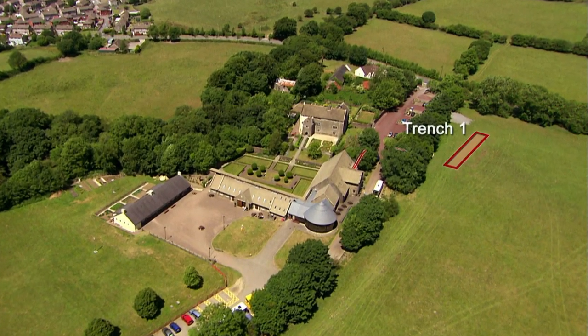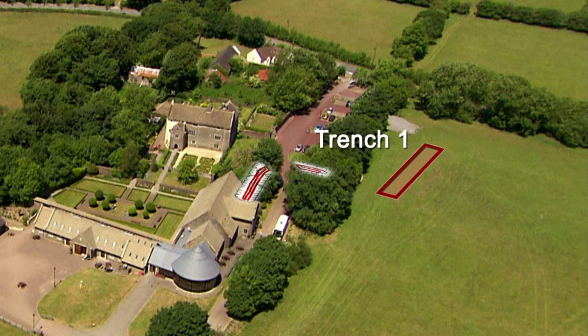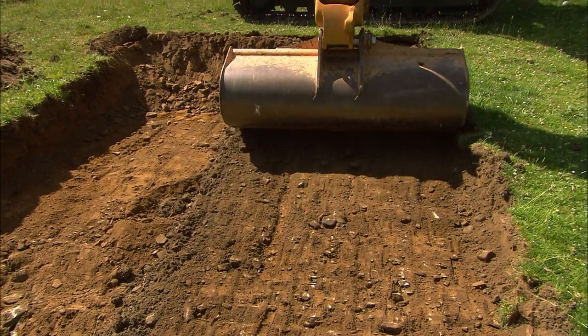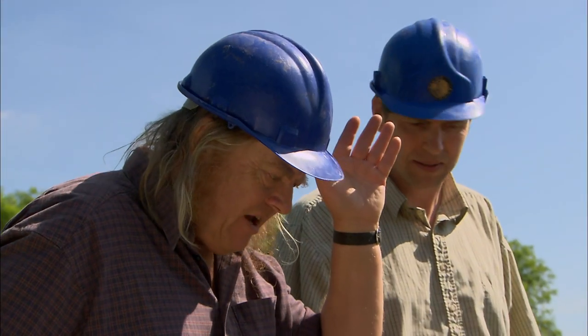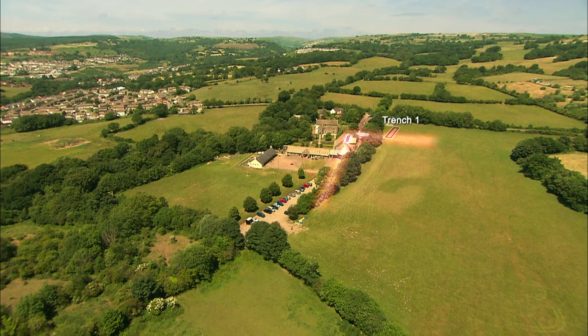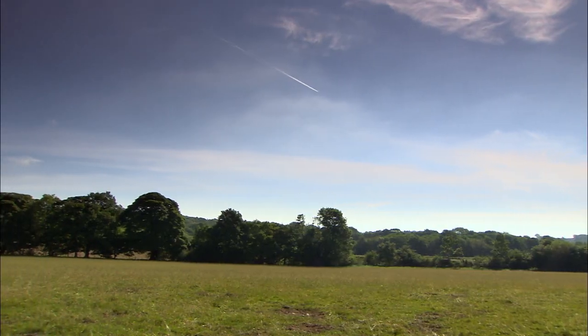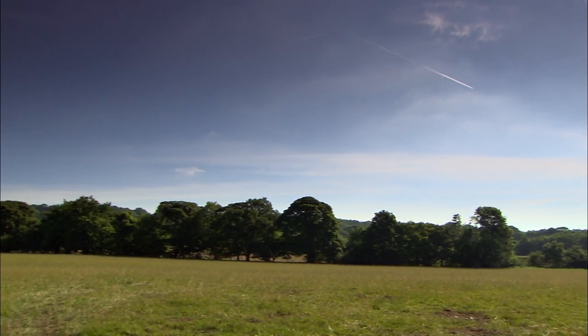Our first trench has gone in over the tantalizingly visible bit of the L-shaped earthworks that everyone is calling a moat. Being the first trench is always so important - you learn more from that first trench than all the others. It gives you that first impression of the site. We suspect this earthwork may only be one corner of a much larger feature, with some potentially stunning archaeology in the middle.